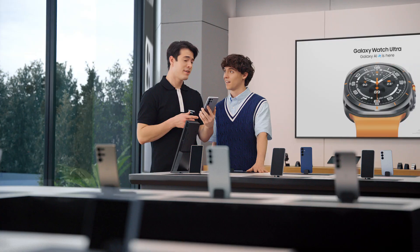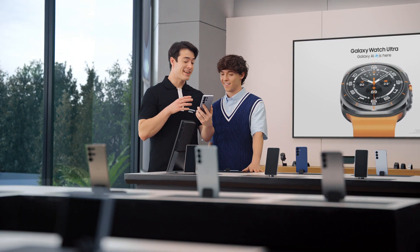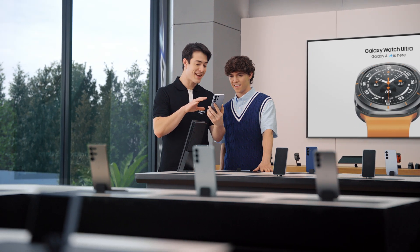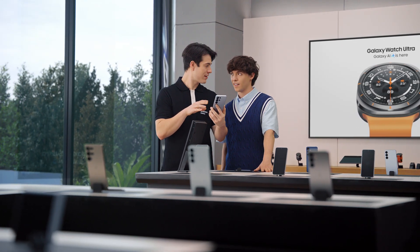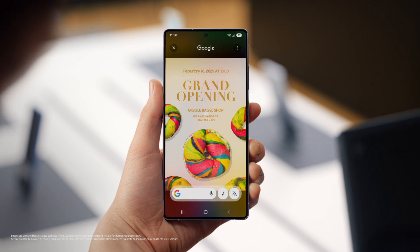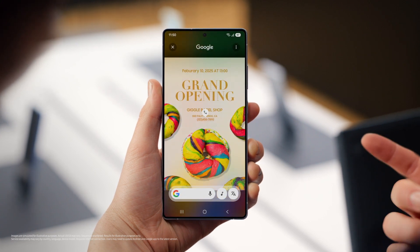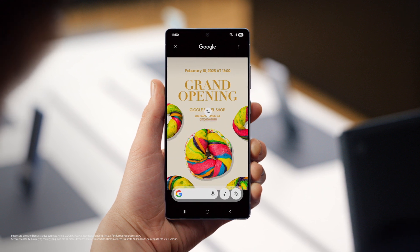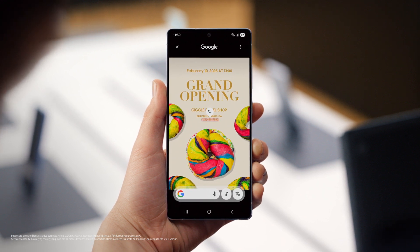You think that's cool? You're gonna love this. Galaxy S25 can automatically recognize images on your screen, then pull out info you need and even suggest next steps with Circle to Search. Just long press the home button and it automatically identifies phone numbers, email addresses, or URLs on your screen. Then you just tap the chip to quickly accomplish your task. No more copy pasting, and less time wasting.